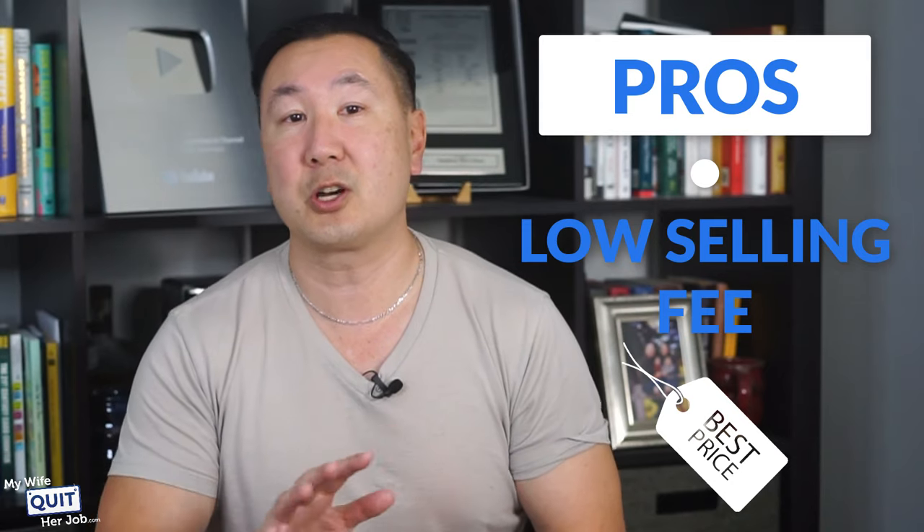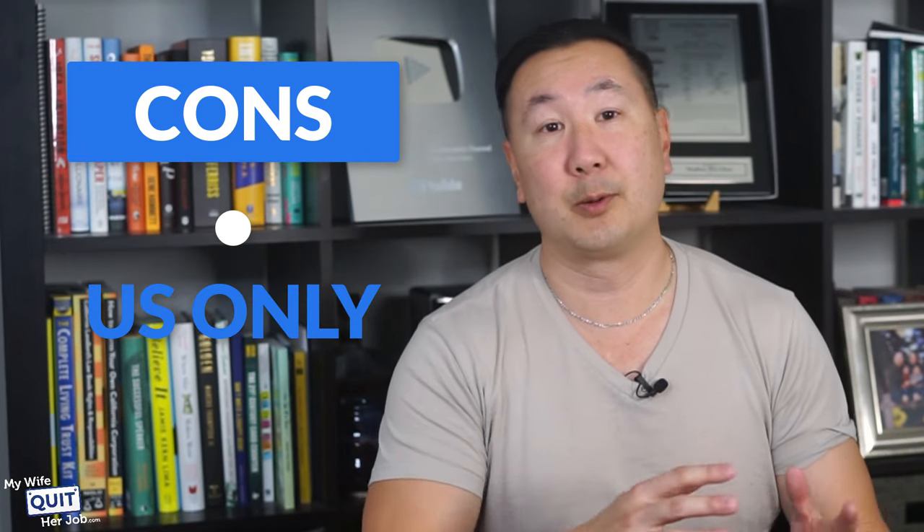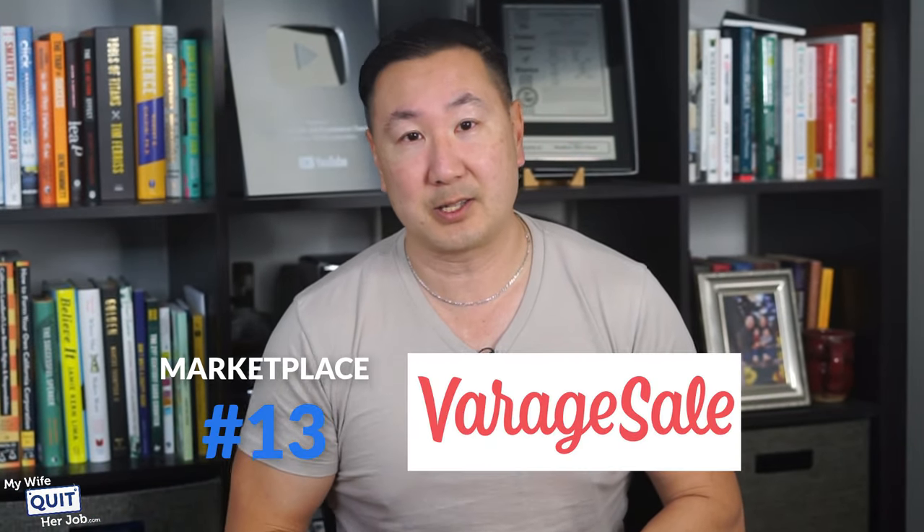There's also a low selling fee on Instagram Shopping — they only charge 5% commission per order, including taxes and payment processing. Here are the downsides though: it's only available in the US, and they also lack advanced e-commerce features like email marketing and abandoned carts.